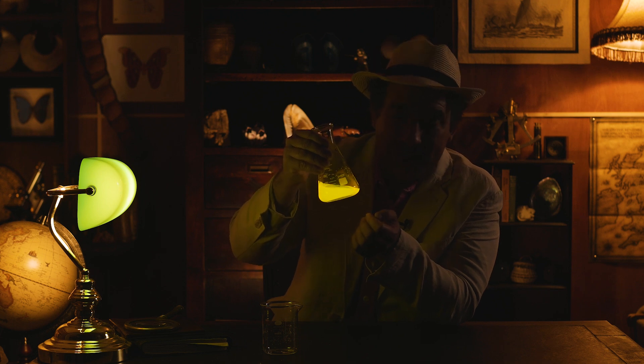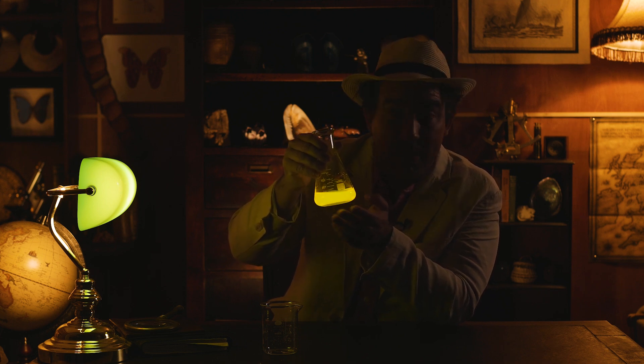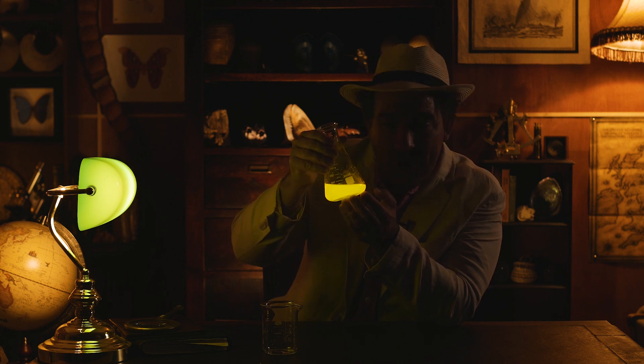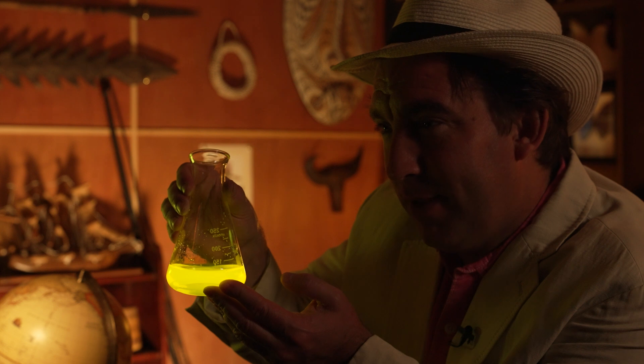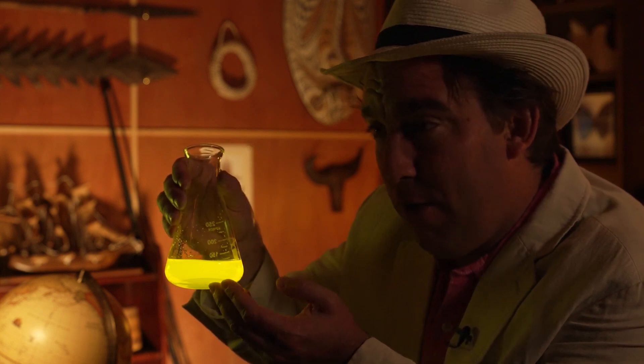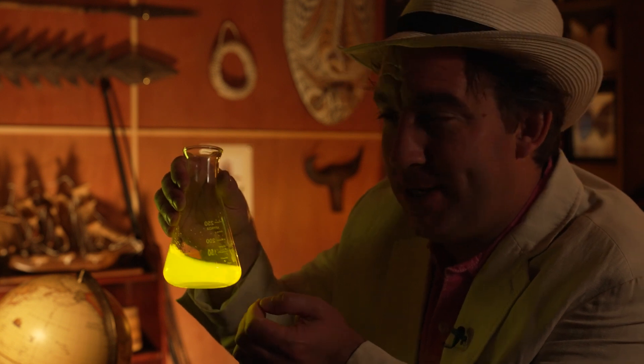Your task in this activity is to guess why bioluminescent organisms use bioluminescence. What's the purpose of emitting this eerie light? Send in your answers to classroom@darwin200.com for a chance to win £50 Amazon gift voucher prizes.